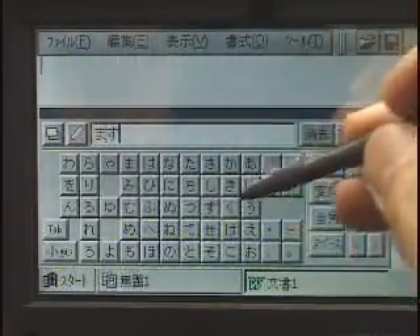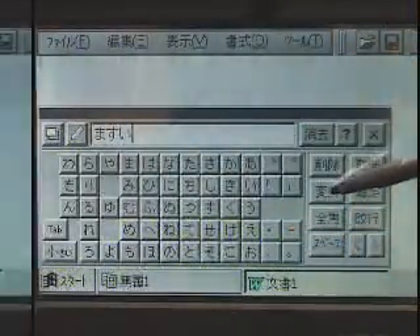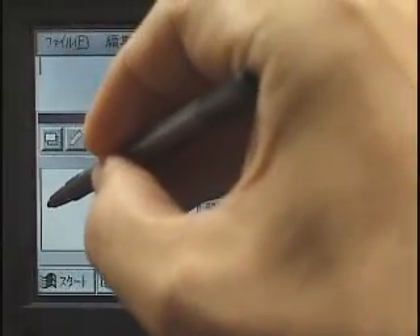On many pen-based computers, a user cannot use a software keyboard and handwriting recognition at the same time.